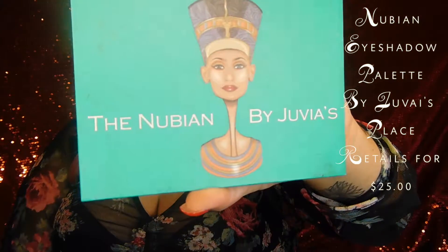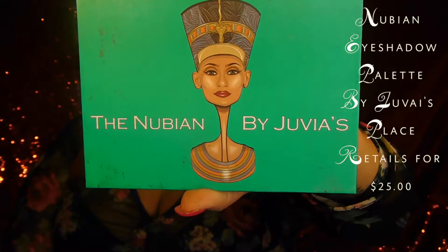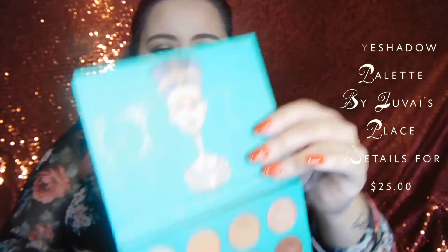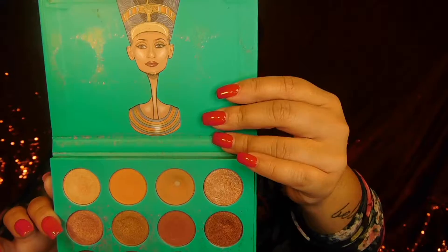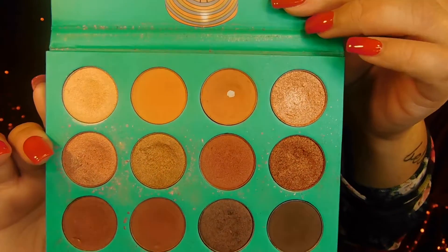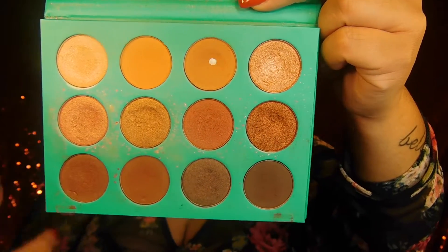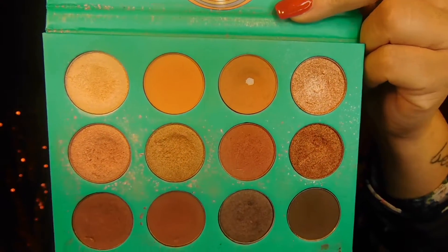I'm going to start off with this palette by Juvia's Place — this is the Nubian Palette. It's a little dirty because I do use it a lot. This is what the inside looks like. I love the shades, they are really pretty. It has some mattes and some shimmer ones, and I really love this combination of colors.